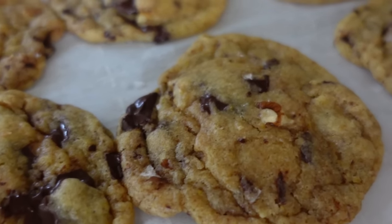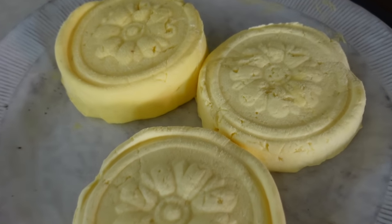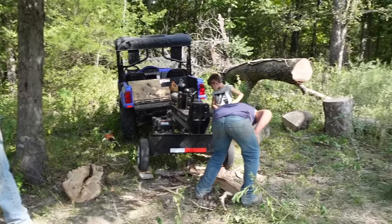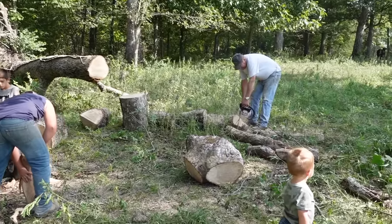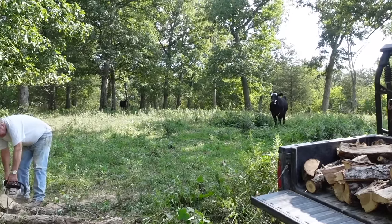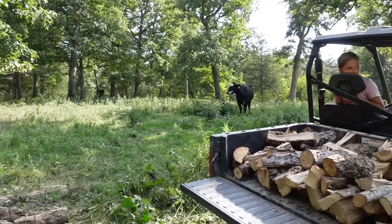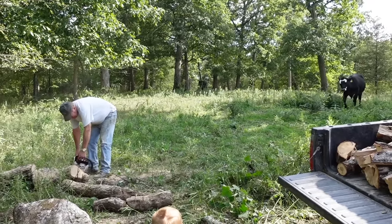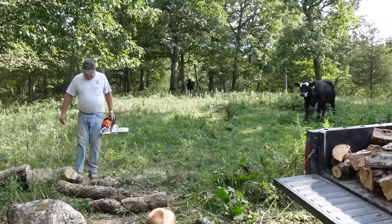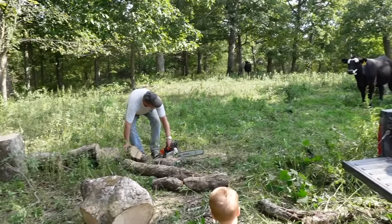Another thing we were doing over these couple of days was cutting wood — well, the guys were cutting wood. It's unseasonably warm right now but the cold weather will come. We have a wood stove and we want to be ready, because I put that thing to use as much as possible. I'm so looking forward to firing up the wood stove for fall.